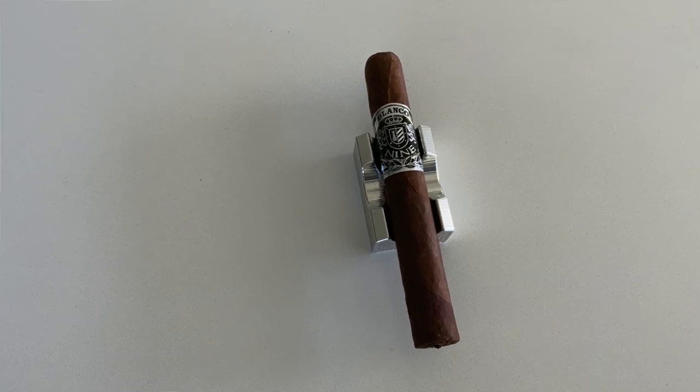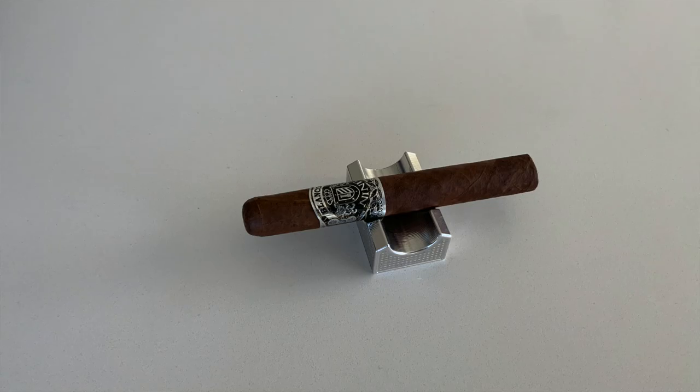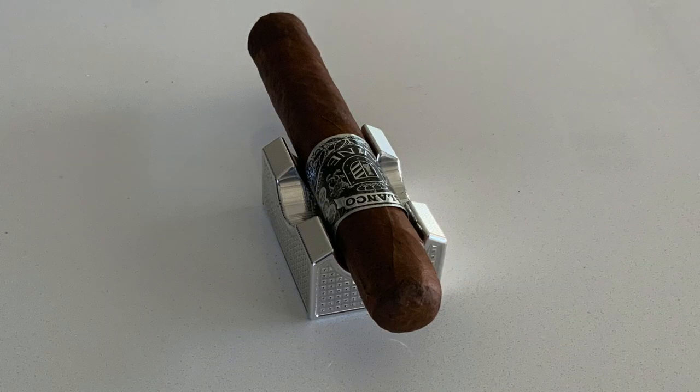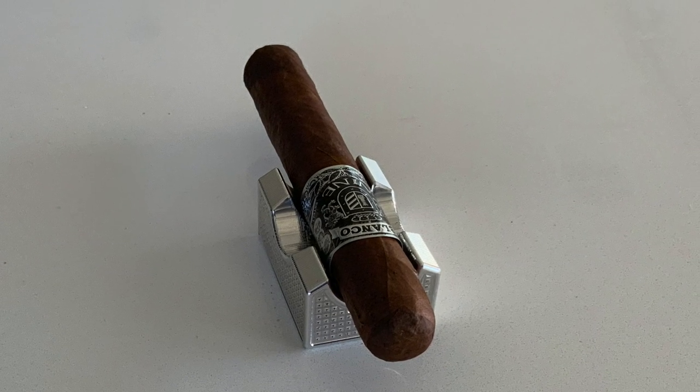Next up is the Blanco 9, with a Nica Oscuro wrapper, Nicaraguan binder, and Nicaraguan filler from three different Nicaraguan ligeros. It's a full-flavor, full-body cigar — dark, oily, and marbleized wrapper; earth, coffee, and spices dominate the palate, quickly followed by a full and long-lasting body. This is a big smoke with a big profile.